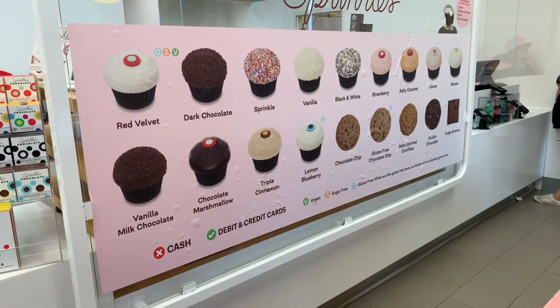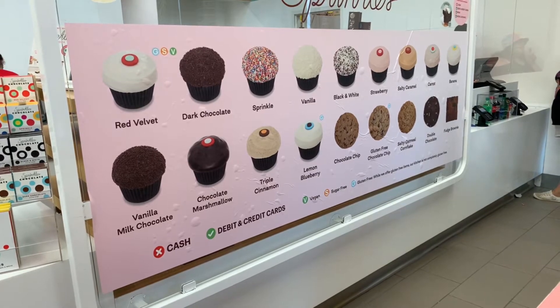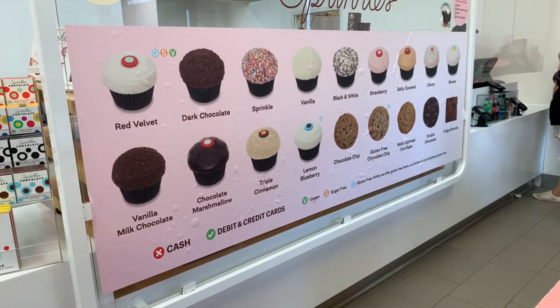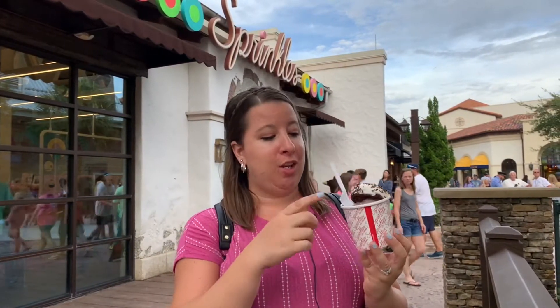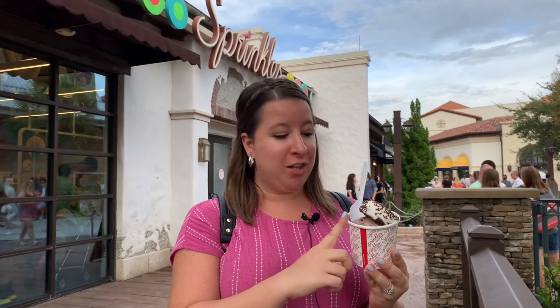Lindsey decided she wanted to get a cupcake, so we came over to Sprinkles. I got the cupcake sundae — it's a cupcake cut in half with ice cream in the middle. I started with a black and white cupcake, which is a chocolate cupcake on the bottom with vanilla frosting and little chocolate pieces. I'm a chocoholic, so I got chocolate ice cream. I love Sprinkles — the cupcakes are very delicious.